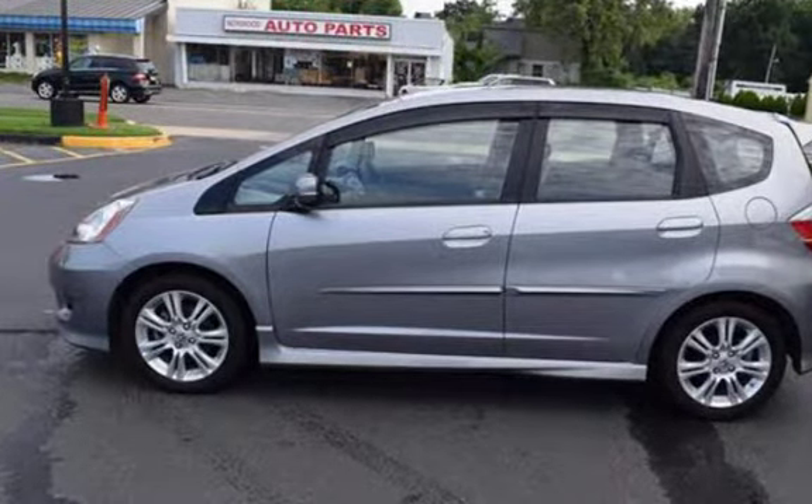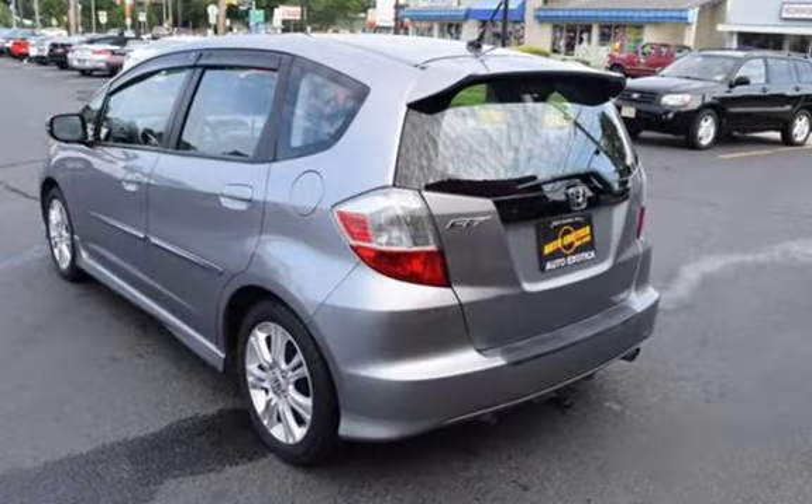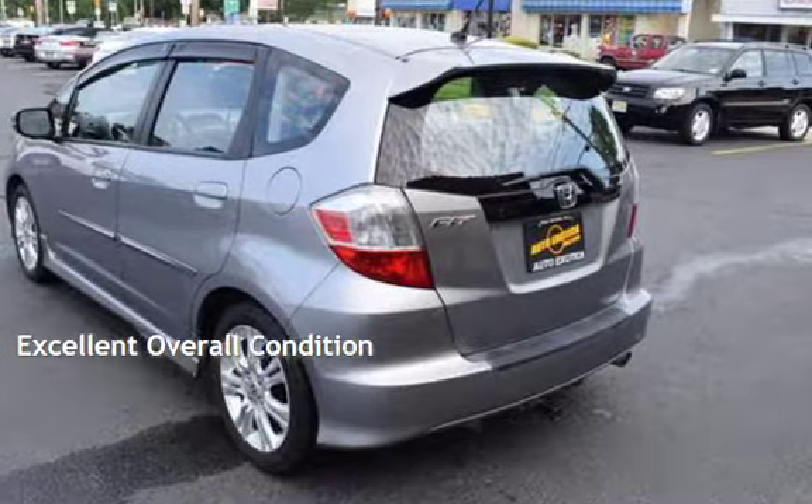This Honda has less than 119,000 miles on the odometer. This vehicle is in excellent overall condition.